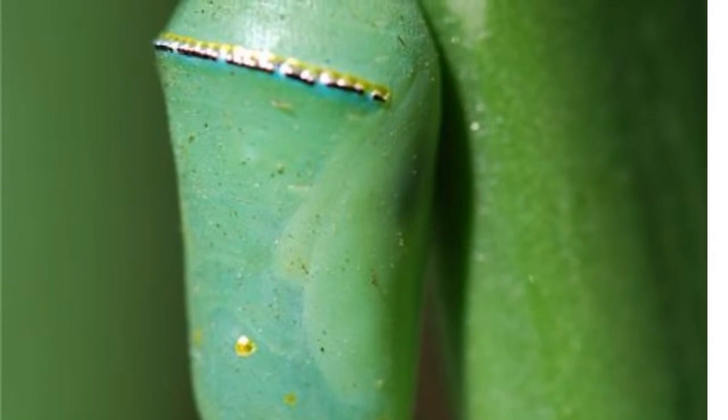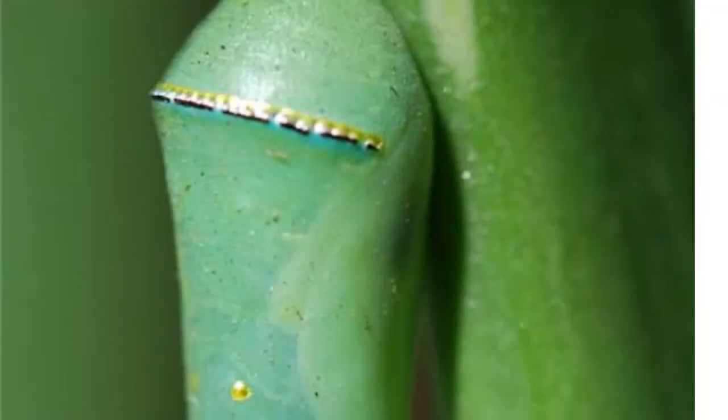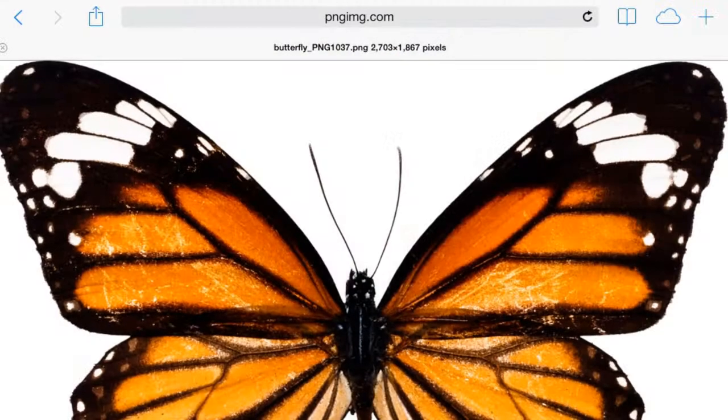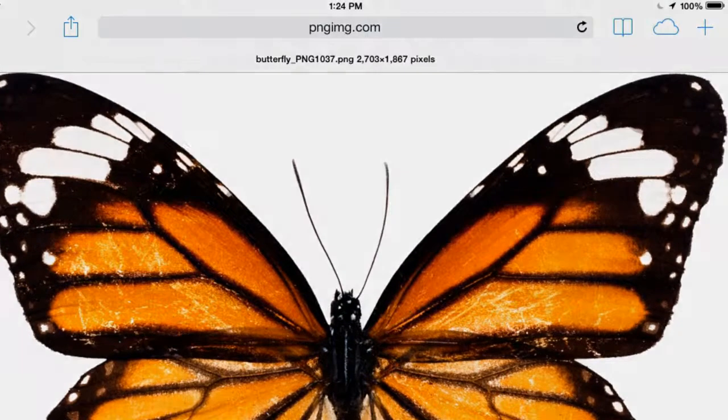When he had eaten about all the leaves, he transformed into the pupae. In five days, it turned into the beautiful, beautiful butterfly.